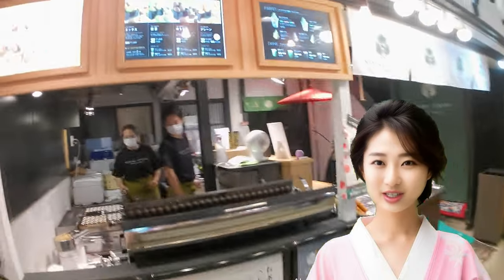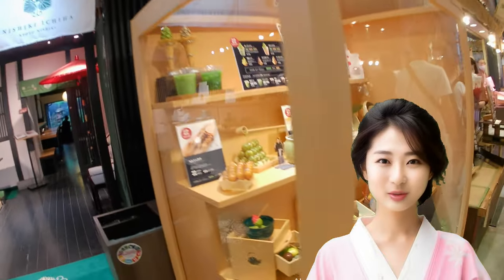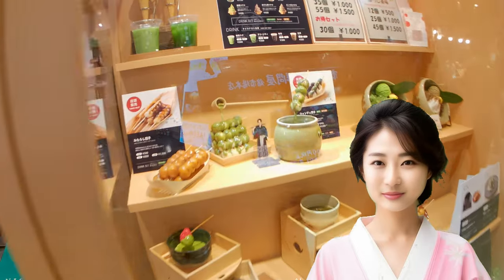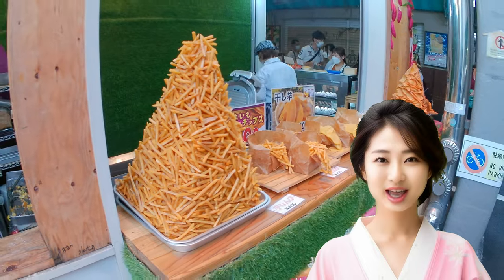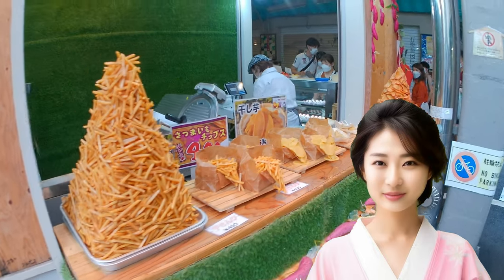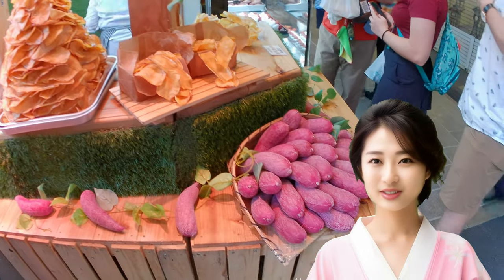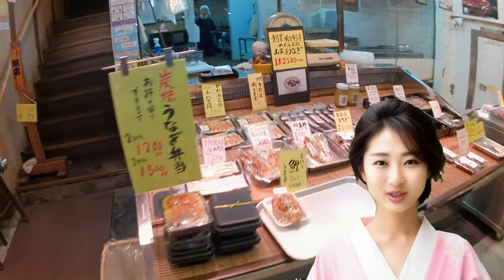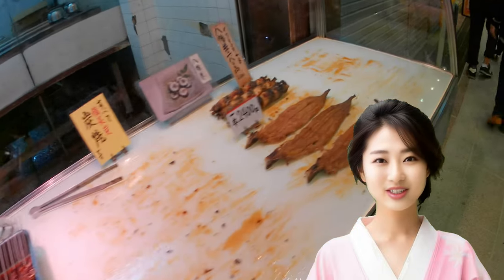Nishiki Market has a long history and its shops began gathering to supply fresh fish to the Kyoto Imperial Palace, spanning about 1,300 years. One reason for its establishment is closely tied to its access to high-quality groundwater. The location of Nishiki Market has always been blessed with excellent groundwater, perfect for preserving fish. Known locally as Nishiki, it's affectionately called Kyoto's Kitchen.